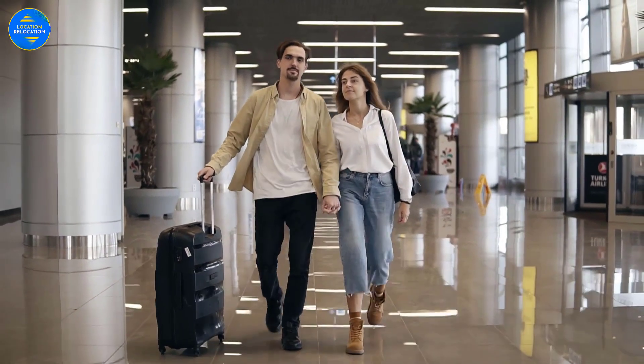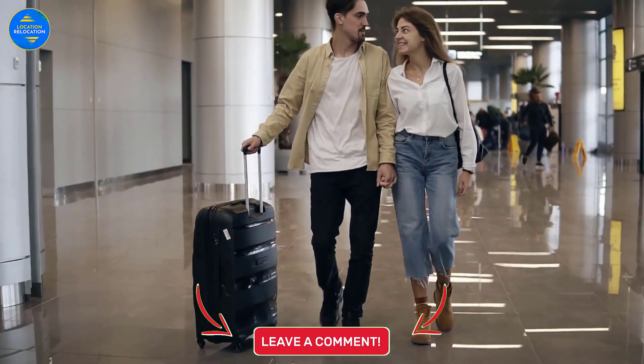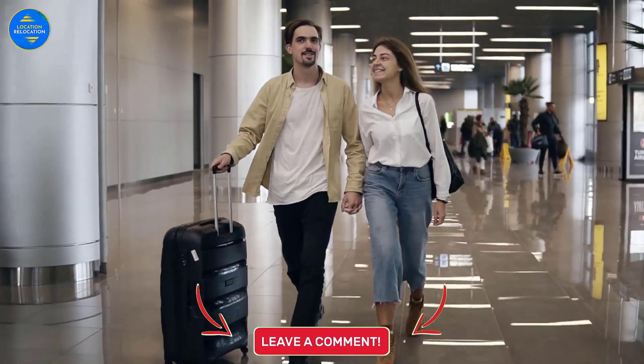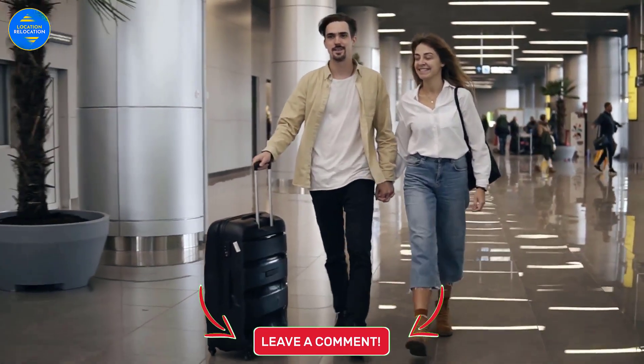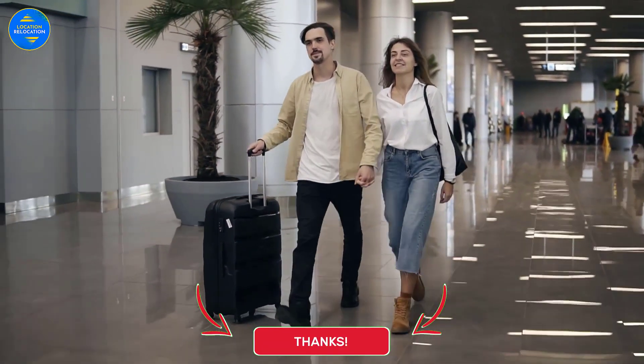Well folks, that's our list of the top tips for moving internationally from the US. Which tip seems to be the most helpful to you, and where do you want to move after watching this video? Tell us your thoughts in the comment section below — we'd love to hear what you're thinking. Thank you very much for taking the time to watch this video. See you in the next one.